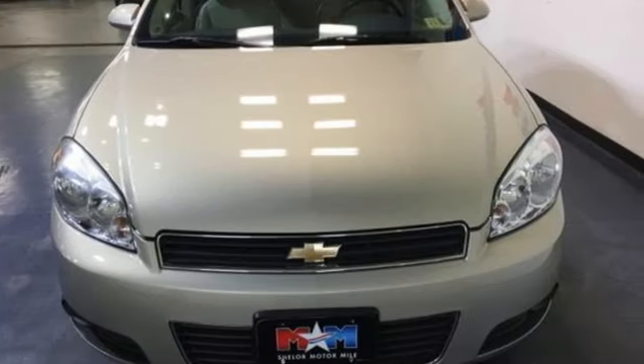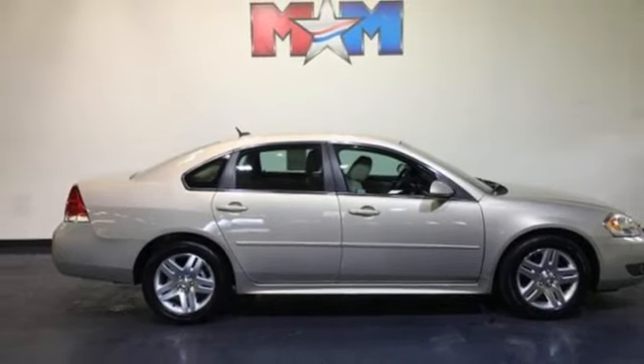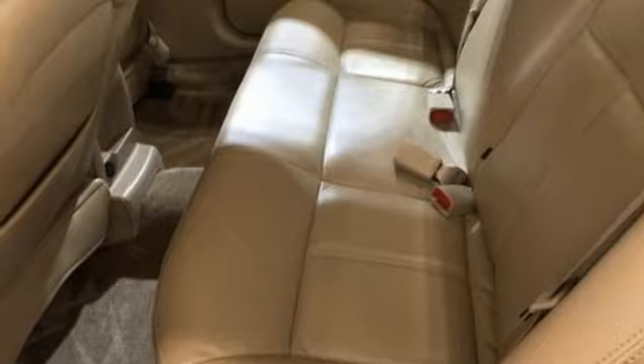If you're looking for a spacious sedan with a silky smooth ride and rock solid reliability, look no further than this acclaimed Impala. Take it for a test drive today.